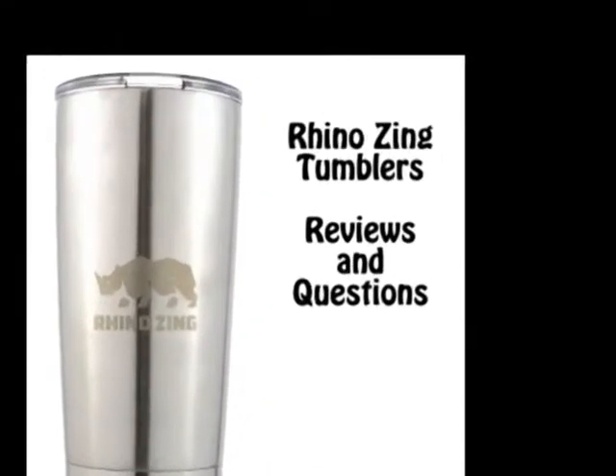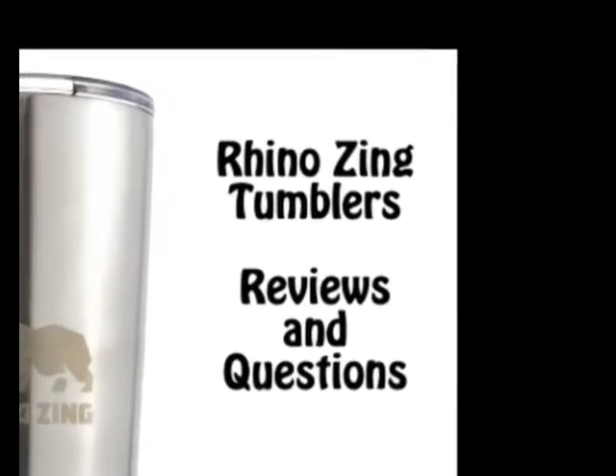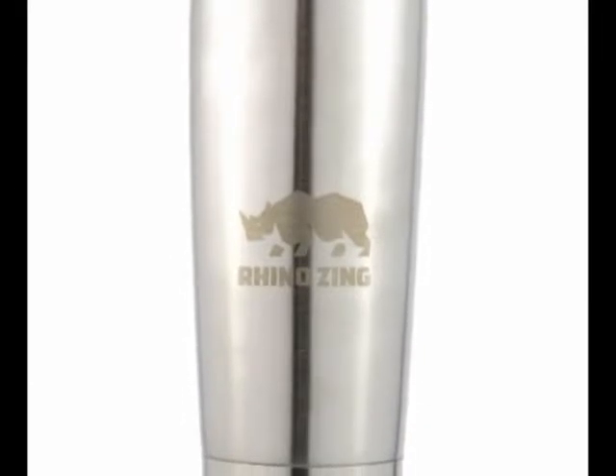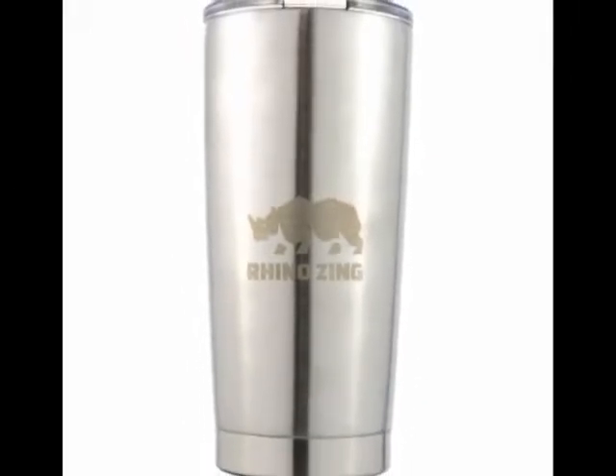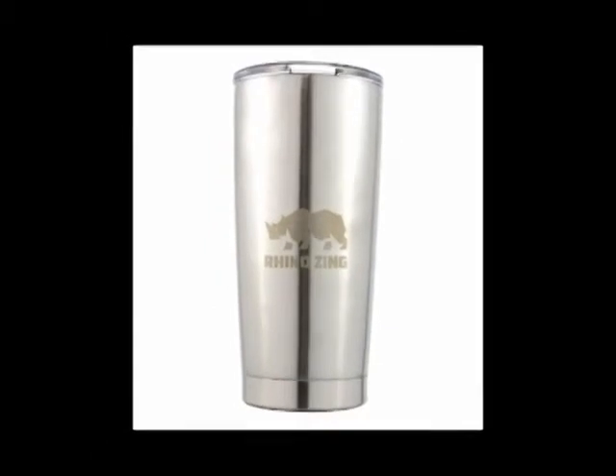Are customers happy with the RhinoZing tumblers? We think so. Quality is on everyone's mind when it comes to something that holds what you drink. Listening to what customers say about our tumblers lets us know if we're doing a good job and gives us an opportunity to improve further versions of the products.